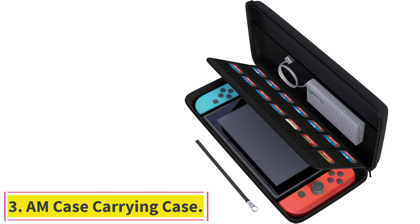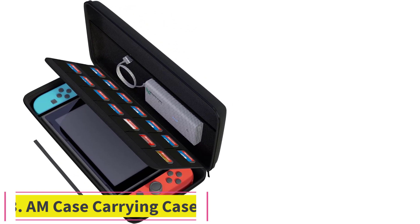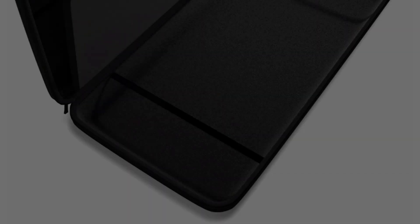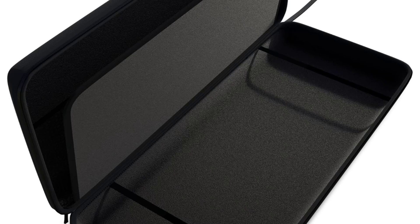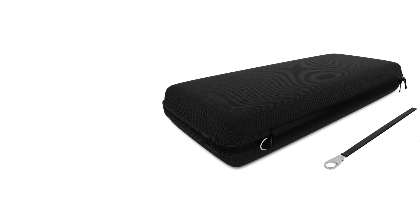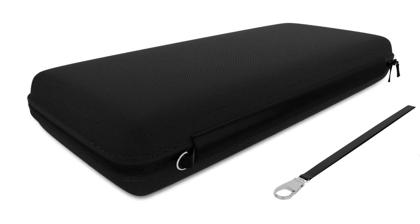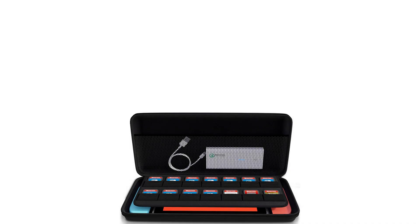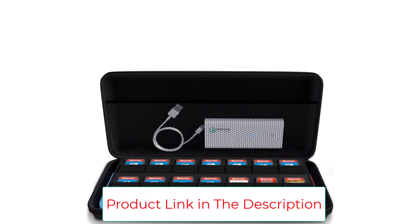Number 3: the AM Case Carrying Case. Protect your Nintendo Switch in this unique, stylish black carrying case. The simplistic design allows for easy transportation and storage while keeping the Switch safe in a hard protective shell. Your Switch slips easily into the carrying pouch along with up to 14 game cartridges. The interior mesh pocket allows additional storage for smaller accessories such as extra Joy-Cons, power bank, and charger.